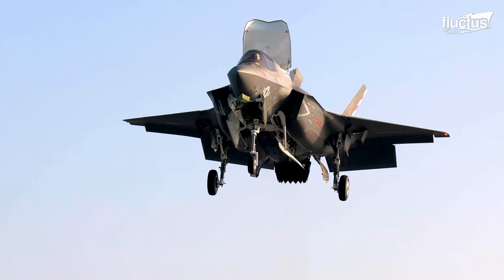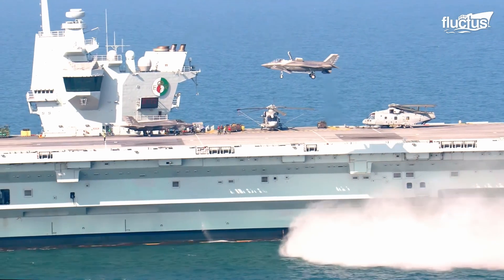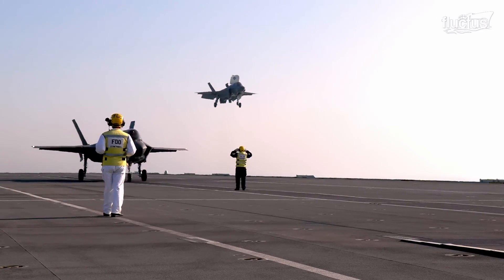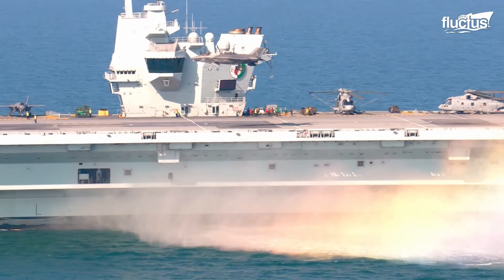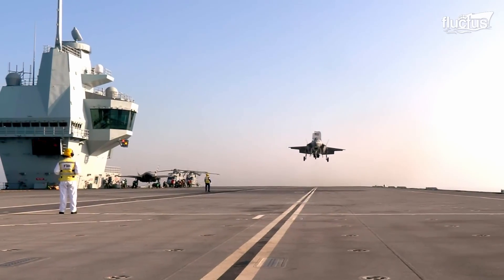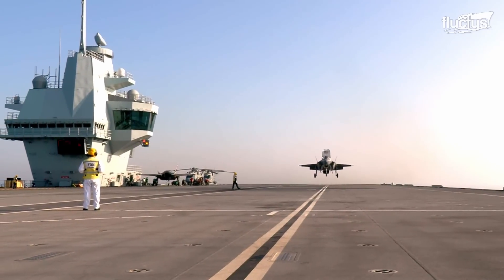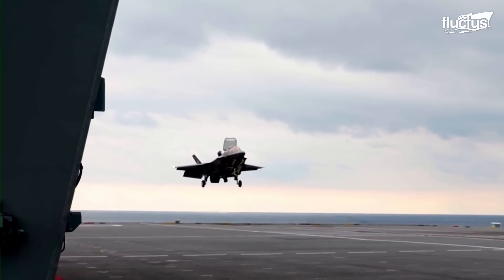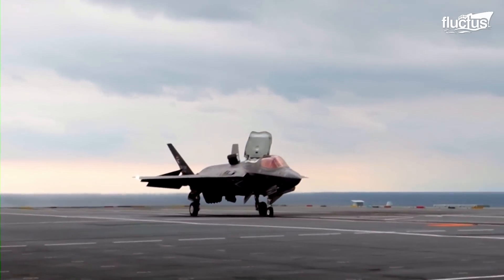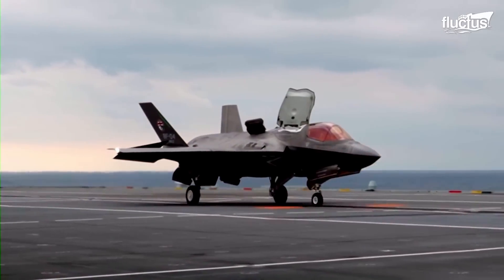Landing on Royal Navy Queen Elizabeth-class aircraft carriers uses the same principle as on an LHA in the US Navy. One difference is that the Royal Navy often employs Rolling Vertical Landings, RVL, moving forward during landing.